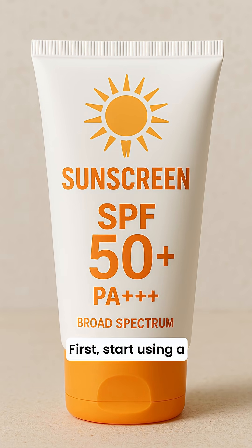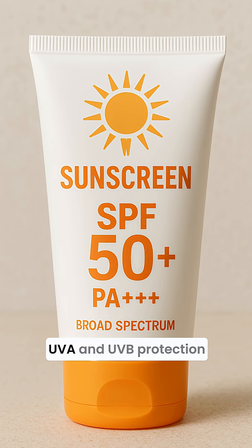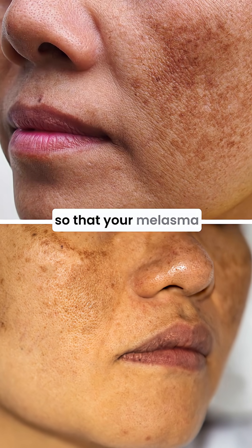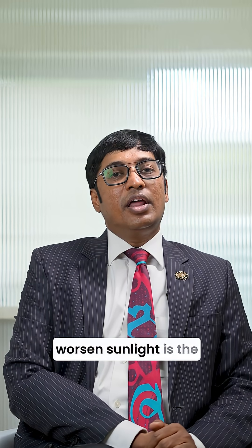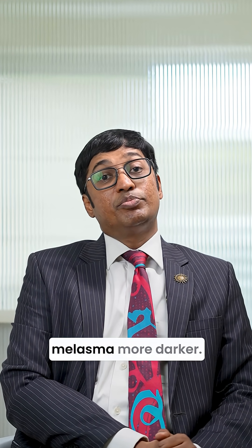First, start using a broad spectrum sunscreen with both UVA and UVB protection so that your melasma or pigmentation over the face does not worsen. Sunlight is the fastest way to make melasma darker.